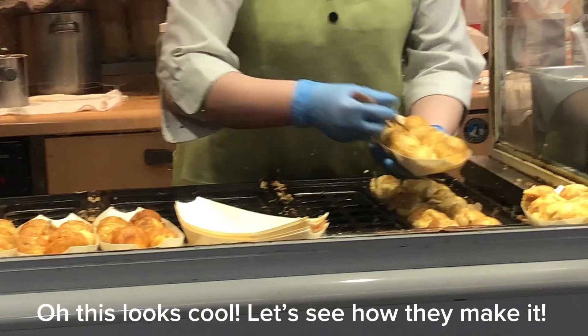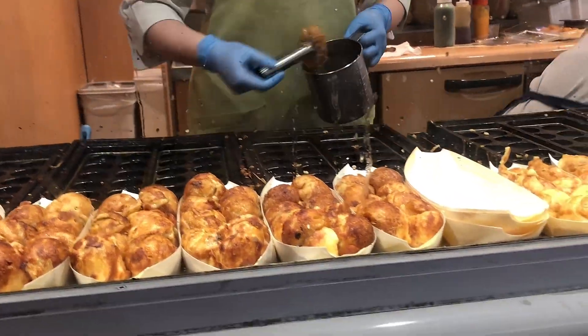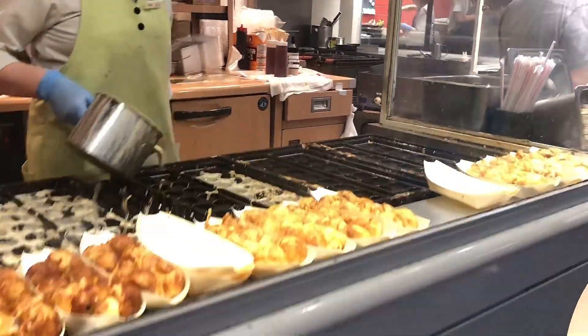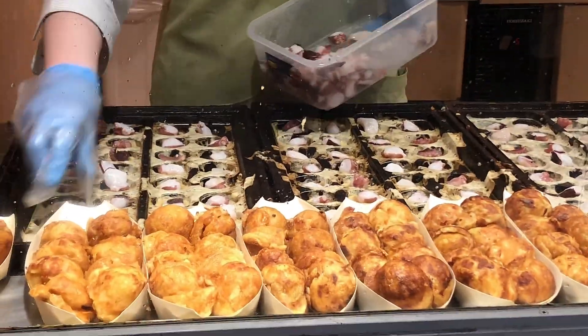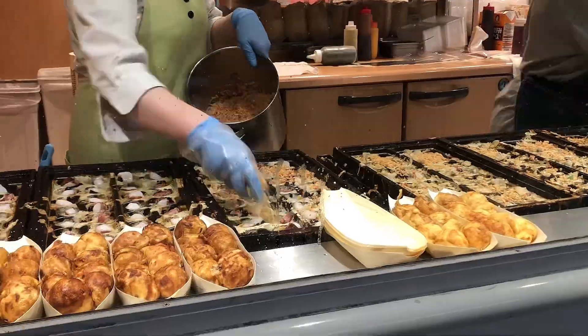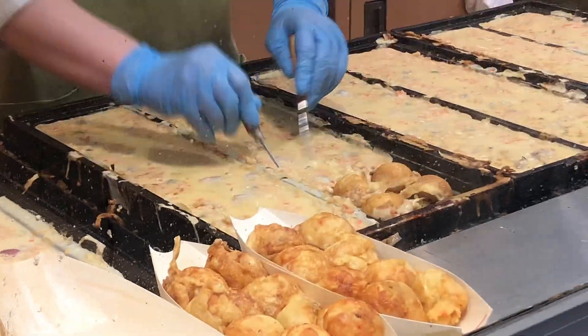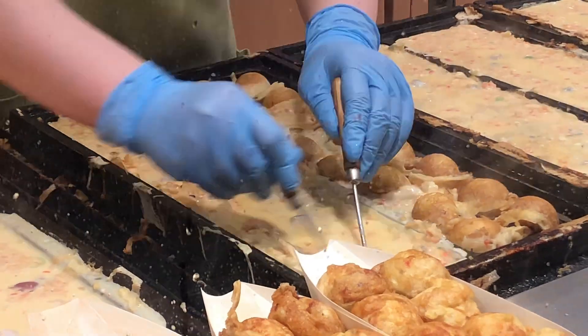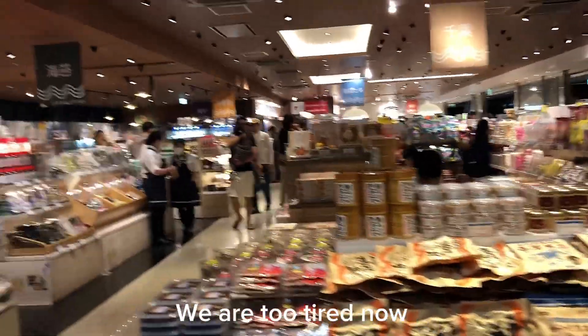This looks cool. Let's see how they make it. So this was the process of making takoyaki. We are too tired now.